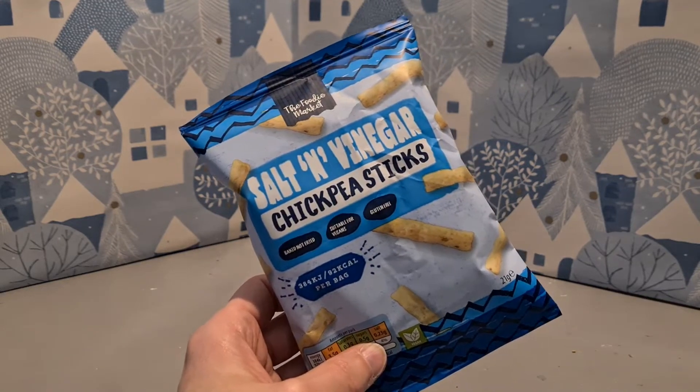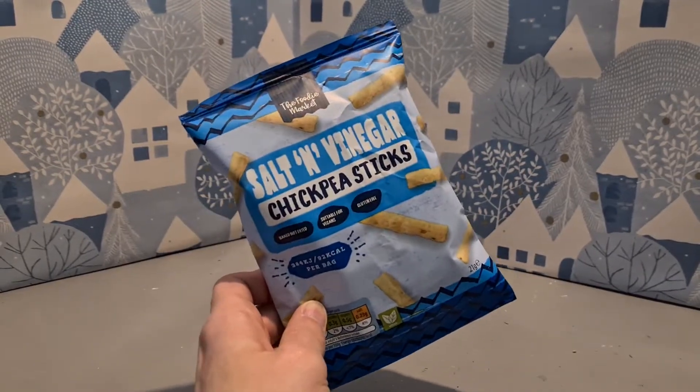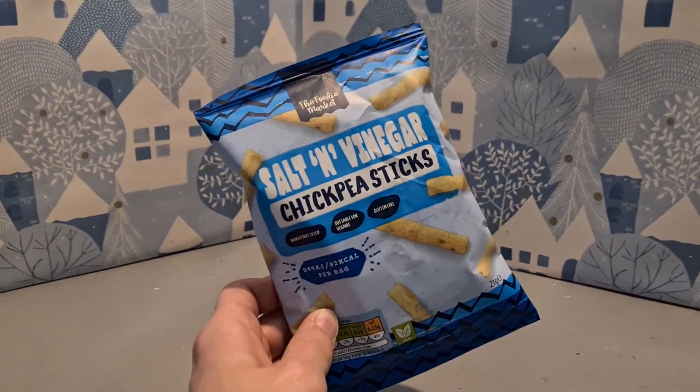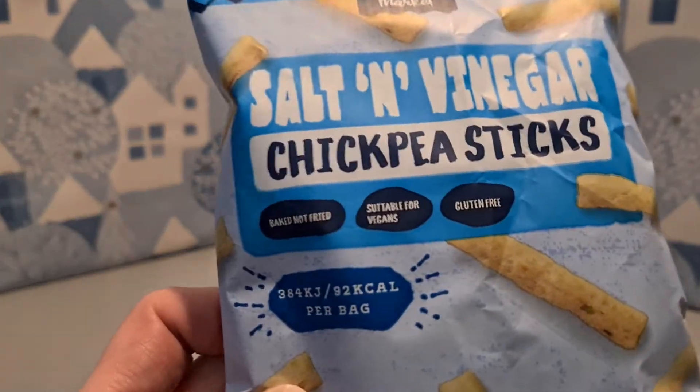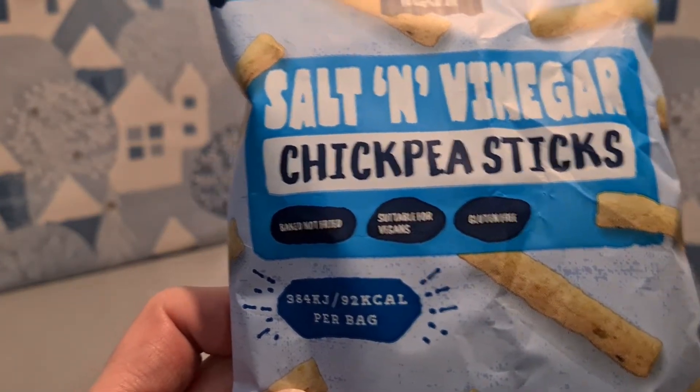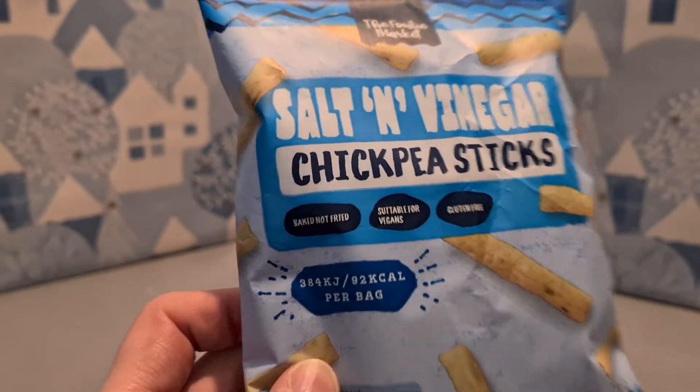Something that's not new from the foodie market, aka Aldi. These are salt and vinegar chickpea sticks. They sound good to me, and apparently they're baked and not fried. They're suitable for vegans and also suitable for those who are gluten-free, so that's good to know.